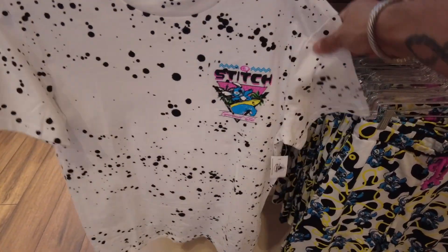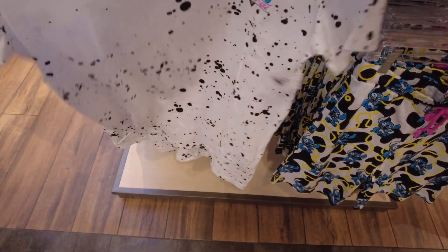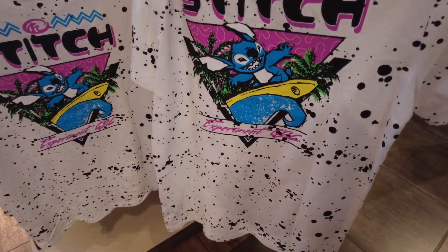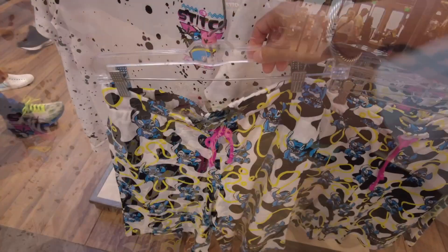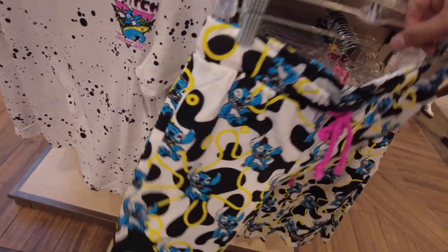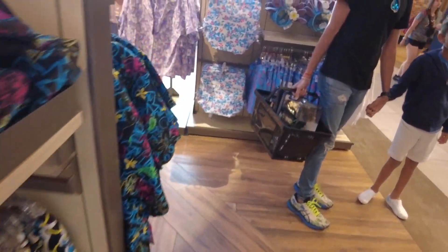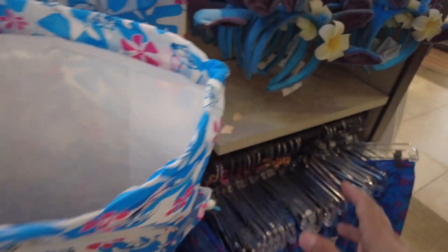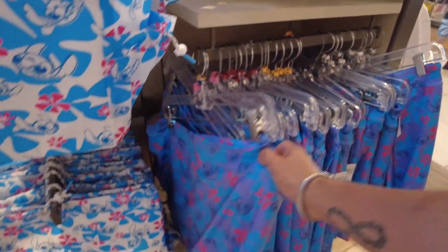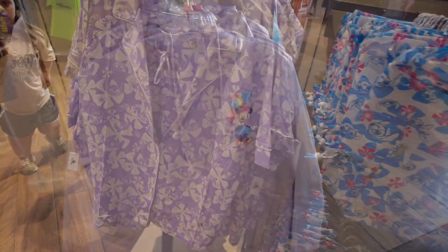There's also a paint-splattered Stitch t-shirt at $39.99 — I love the back, it says Experiment 626 — and matching shorts at $39.99. Lots of Stitch merchandise: a little cinch bag, new ears, a skort, and a little lounge set as well. And of course this time of year, rain jackets are always in season — you definitely have your options.